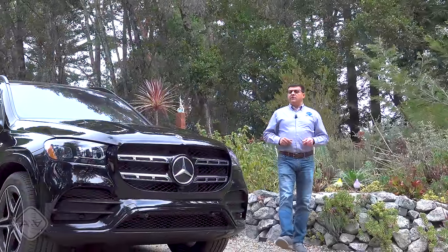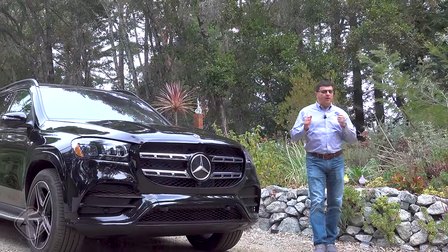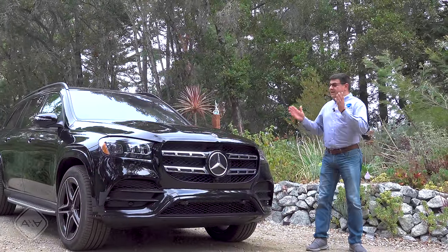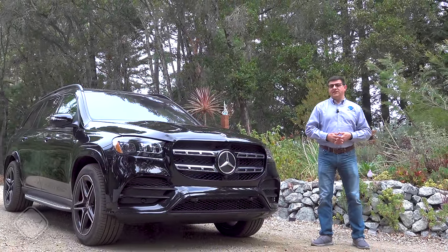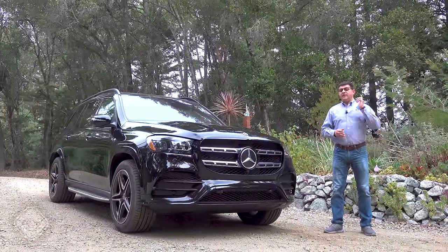If you're looking for a large luxury three-row vehicle but you don't want something that's as big, as difficult to park, and as ponderous in terms of handling as a Navigator, an Escalade, or a Wagoneer, then you want to take a look at the Mercedes-Benz GLS. This competes in a phone-booth-size segment with the BMW X7 and the new Range Rover three-row.